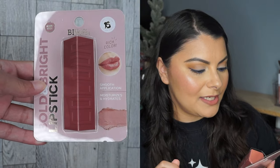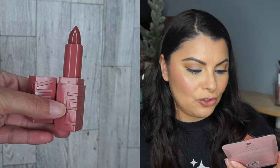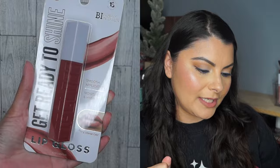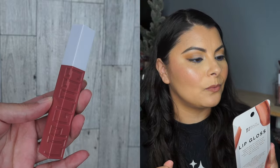Next, I did pick up a lipstick by Beauty Intuition. It's a bold and bright lipstick and I got it in Rosy Nude. I wanted to go ahead and try it out — I like their packaging, it reminds me of Maybelline. I also got a Beauty Intuition Get Ready to Shine Lip Gloss in the shade Rosy Nude.